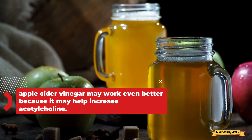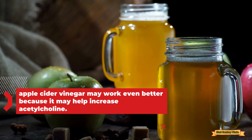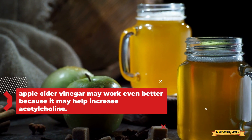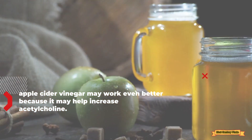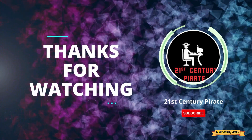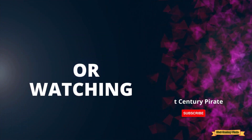Apple cider vinegar may also help increase acetylcholine. You can dilute apple cider vinegar by mixing one tablespoon in an eight to twelve ounce glass of water. Consider drinking this mixture a couple of times a day.